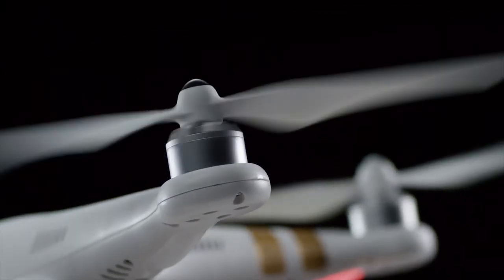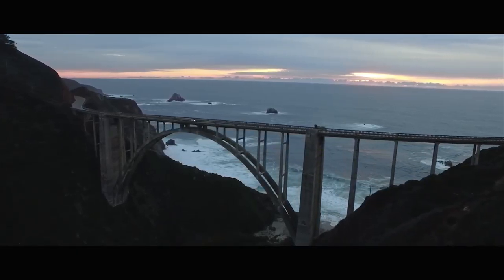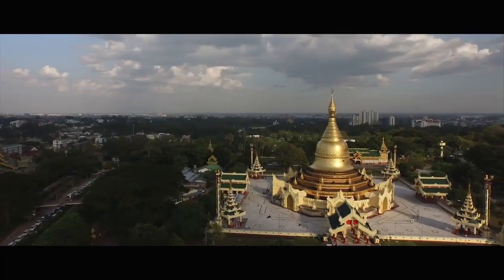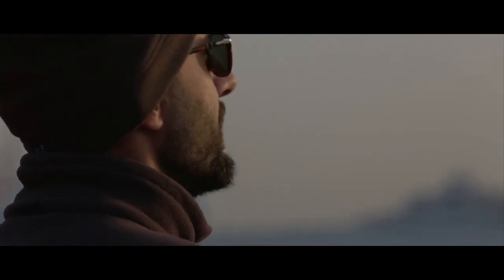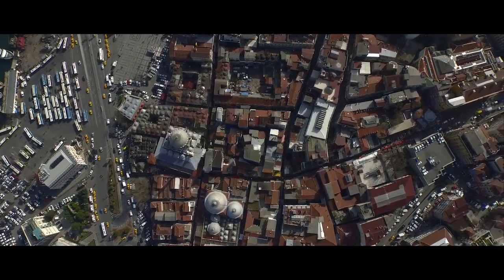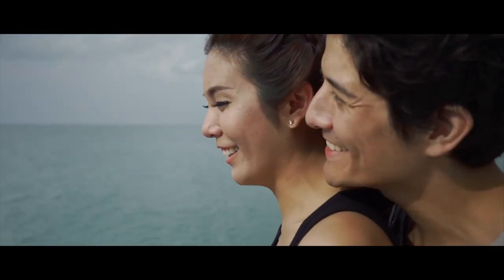Every turn, pivot, and momentum compensation requires the propellers to change speed on the fly, and our system does this automatically — working for you so you can focus on what really matters: the visuals. One of the main priorities for us with the Phantom 3 was to streamline the experience of piloting the quadcopter, to remove any hurdles from the process so that all that's left is pure fun.